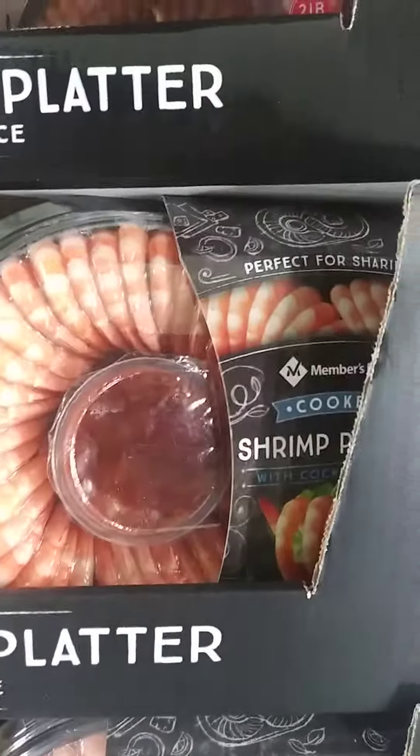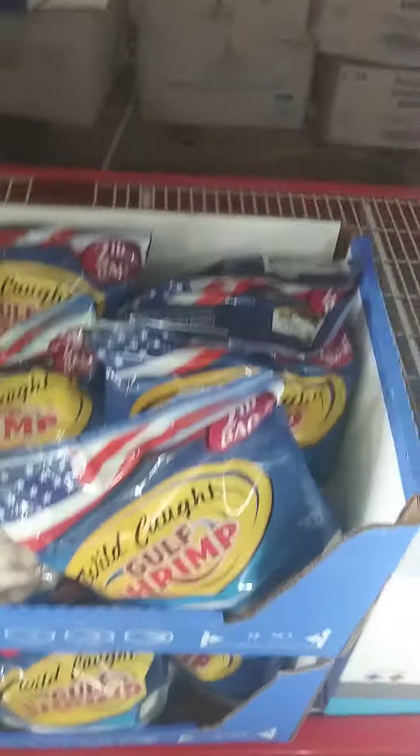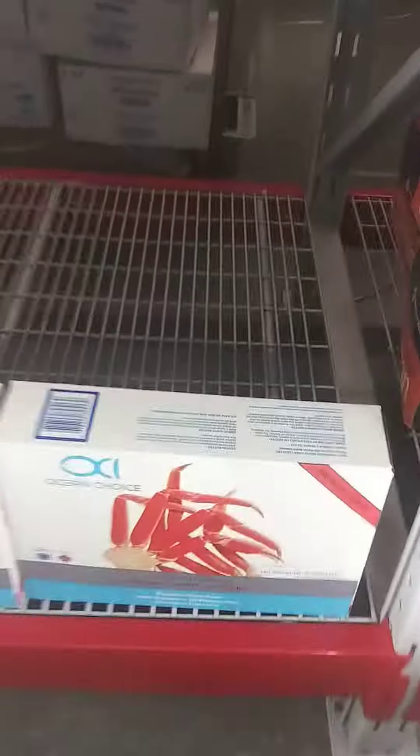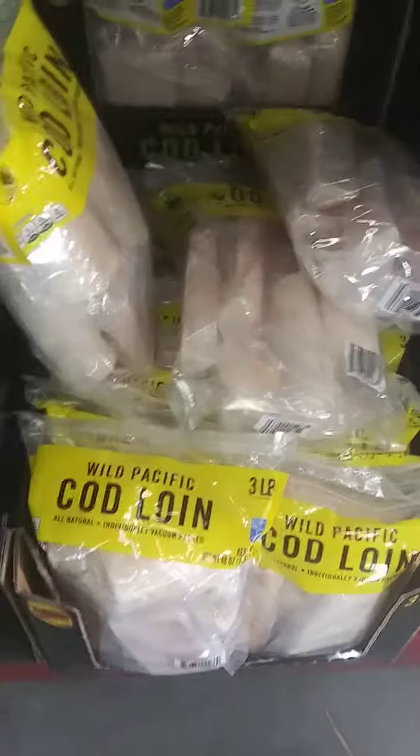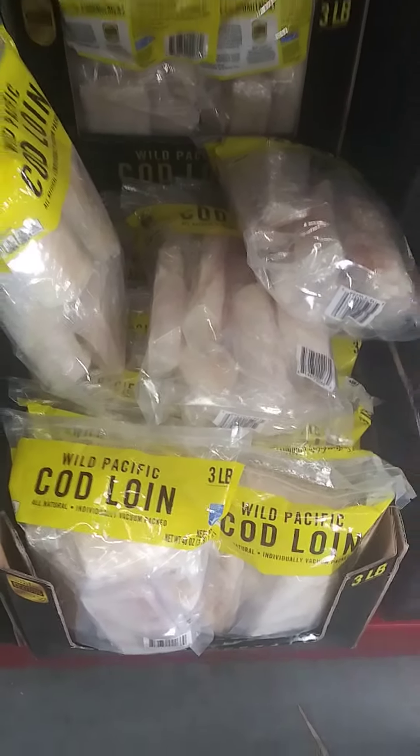Shrimp platters, Gulf shrimp, and crab legs — a box of crab legs, also got them in a bag as well. Salmon fillets, cod of all kinds. As you can tell, we got plenty of fish in the seafood area at Sam's. Come by and check it out.